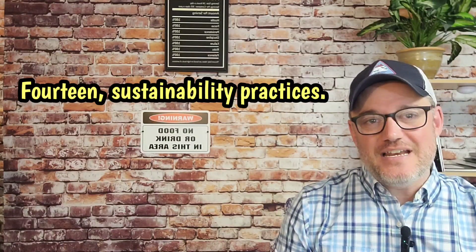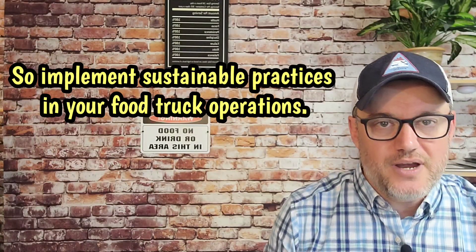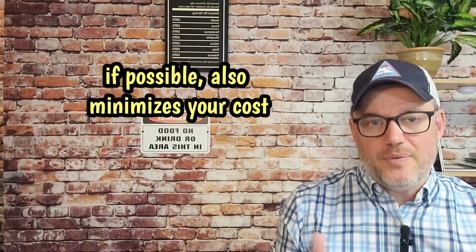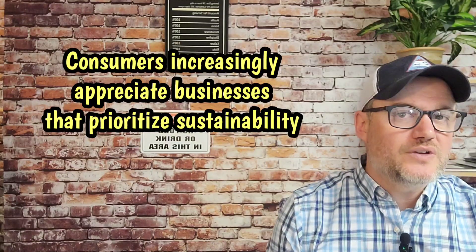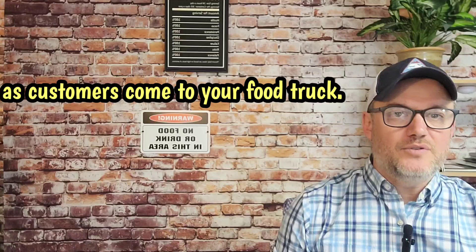Number fourteen, sustainability practices. Implement sustainable practices in your food truck operations. Use eco-friendly packaging, source ingredients locally if possible — which also minimizes your cost — and minimize your waste. Consumers increasingly appreciate businesses that prioritize sustainability when they come to your food truck.